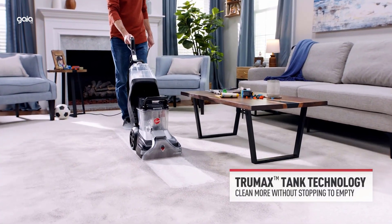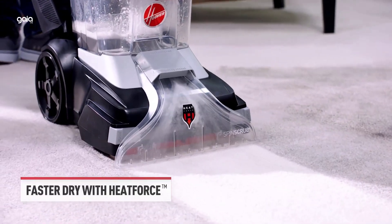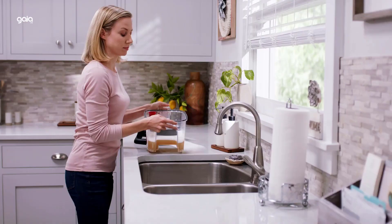Features even cleaning with the Dual V nozzle. Handle material is plastic. What's included: an 8-foot hose to deep clean hard-to-reach areas, a stair tool, an upholstery tool, a crevice tool, and a sample bottle of carpet cleaning solution.